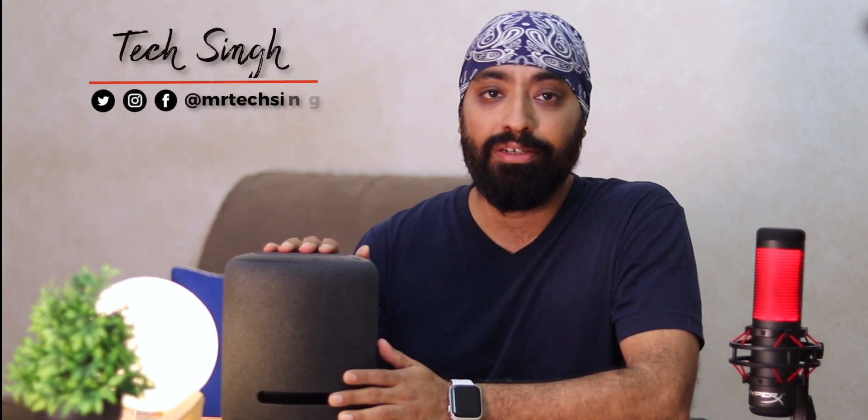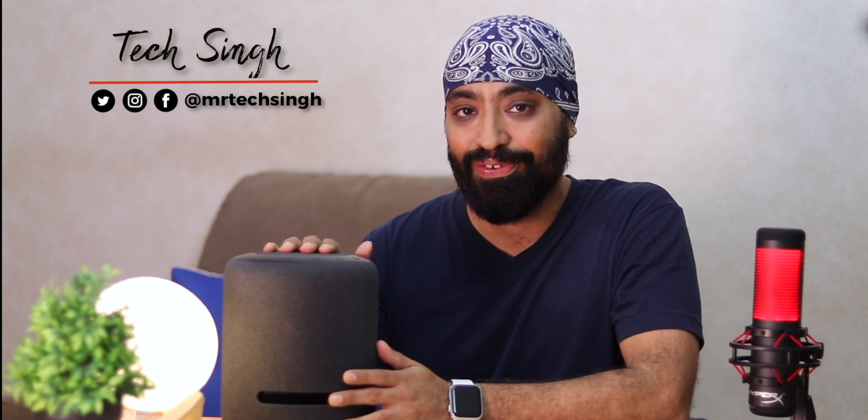So before we begin, subscribe to my channel and press the bell icon so that you don't miss an update. Also follow me on my social media handles for more tech info. This is your friend Tech Singh. Let's get started!